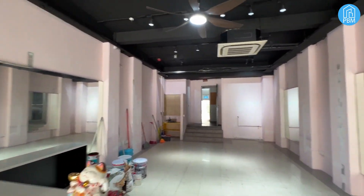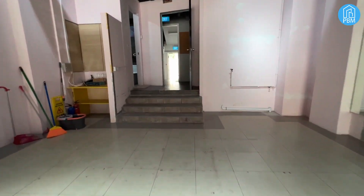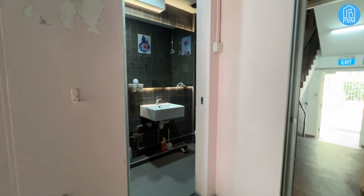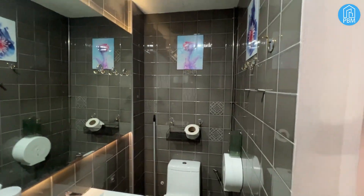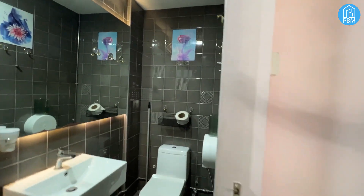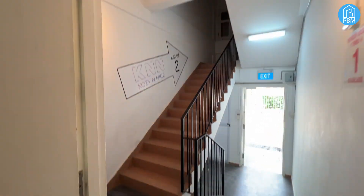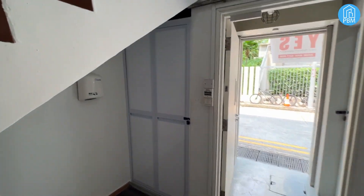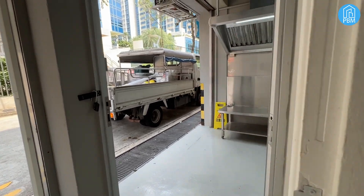The unit is fitted with two central air-cons and comes with simple renovation. These three steps will lead you to the attached bathroom here. There is lift access to the second and third level of this building. There's also another cubicle toilet below the staircase. The back door of the unit will lead you to the small private alley road behind.